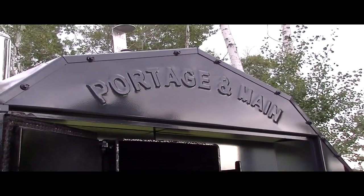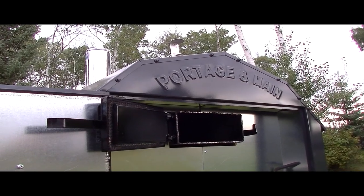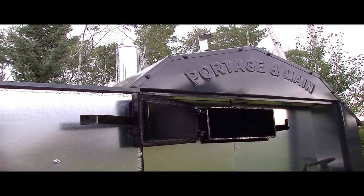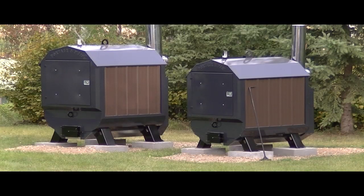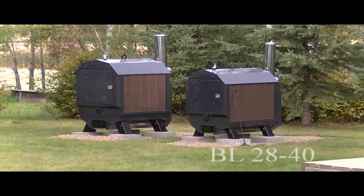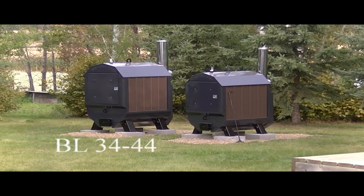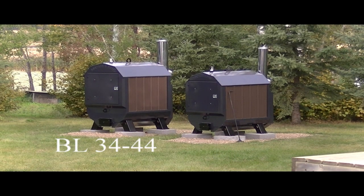The exterior of the BL Ultimizer series outdoor wood boiler is finished with high quality automotive finishes, including a powder coated roof. The Ultimizer series outdoor wood boiler from Portage and Main is available in two sizes: the BL 2840, which will heat up to 4,000 square feet, and the BL 3444, which will heat up to 8,000 square feet.